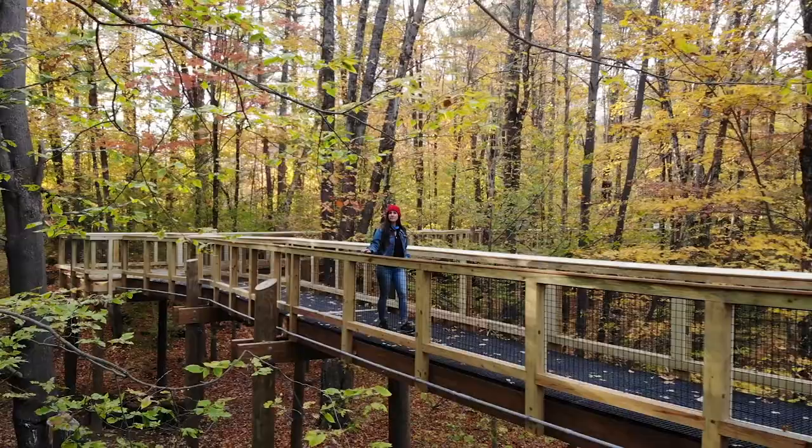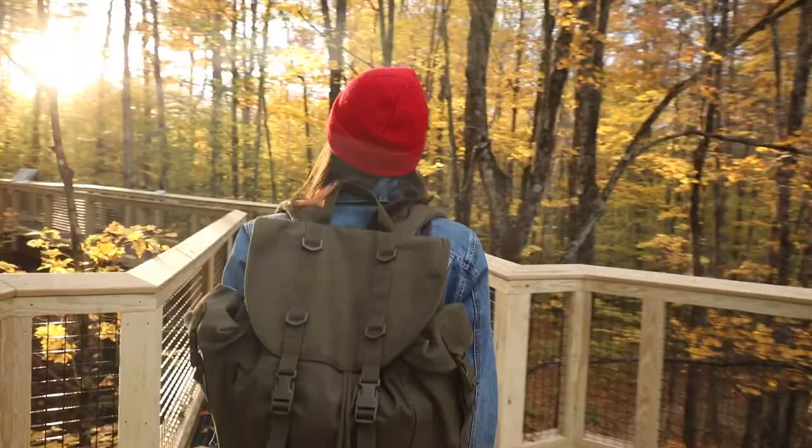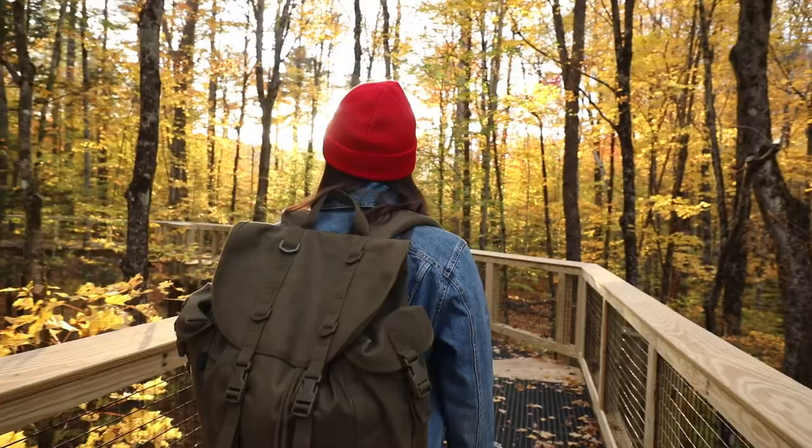On our quest to find the world's best canopy walkways, we are now right here in Vermont at the newest one, the VINZ canopy walkway. This canopy walkway is over 800 feet long and allows access to the stunning temperate forest here in Vermont.